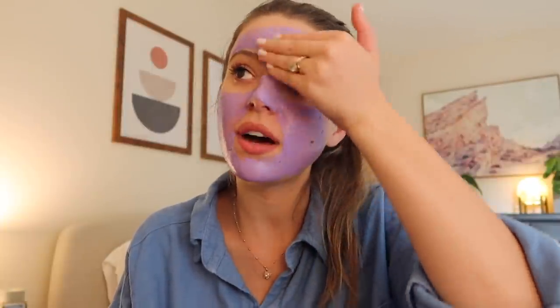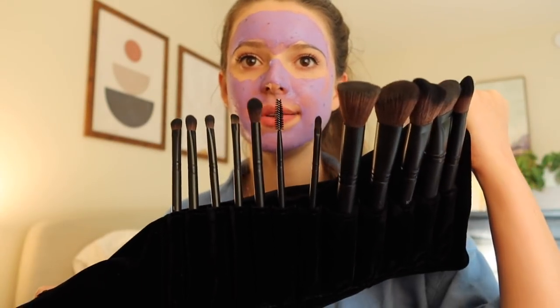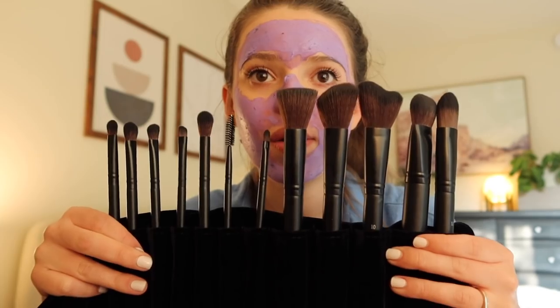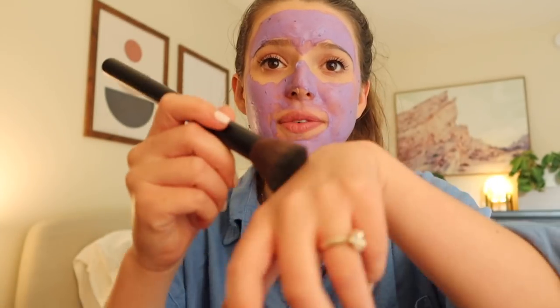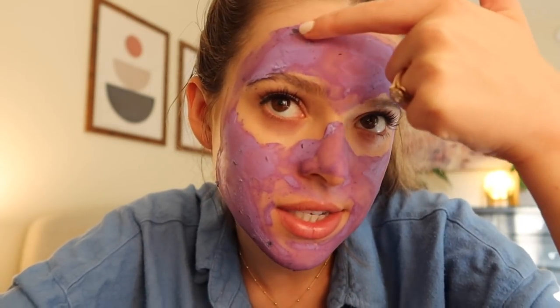I definitely need the hydration — my skin has been on the dry side. Seven minutes in, this is halfway through drying. Also from the same brand, I got a kit of makeup brushes — I brought them when I traveled and was on set and had to do my own makeup. It was so nice to have everything compact, and they're really soft. It's now been over ten minutes — parts are dry, parts aren't — but I don't want to go too far off the instructions, so I'm going to wash this off.